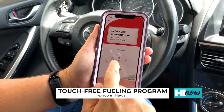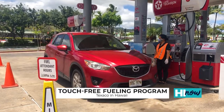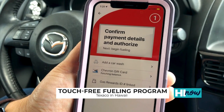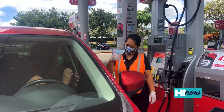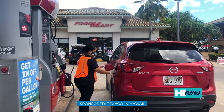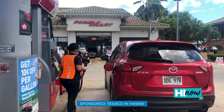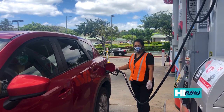Folks who are using our Texaco mobile app can pull into a designated lane and they can purchase their fuel over the Texaco mobile app, choose their grade, their payment, and while in that designated lane, we have an attendant there that will pump your gasoline, your fuel. So there's no need to leave the car, get out. There's no need to touch anything.